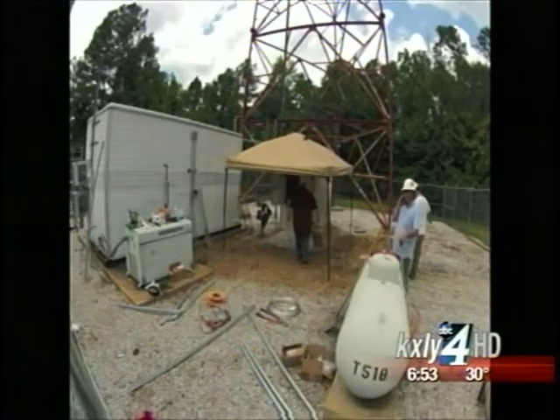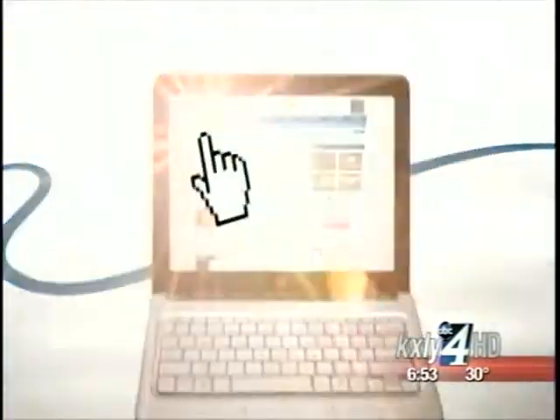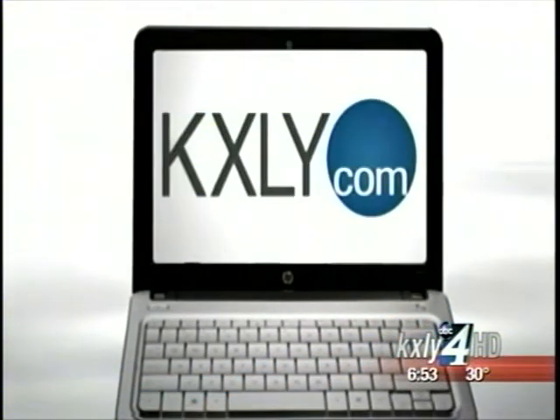For Made in the Northwest, I'm Derek Deist, KXY4 HD News. To see more products made right here in the Northwest, or to even suggest a company for Derek to feature, you can go to KXY.com and look in the Spotlight section.